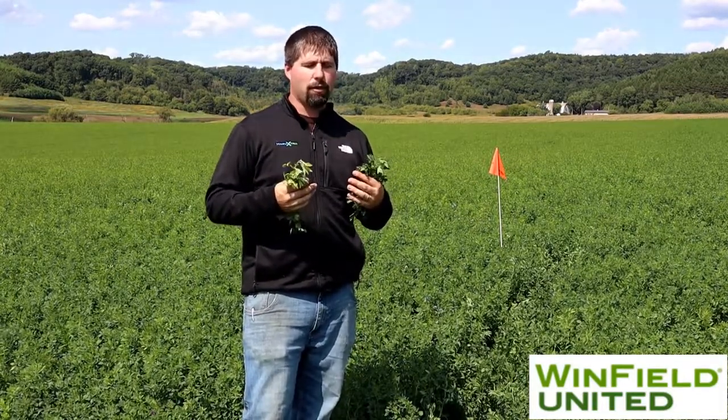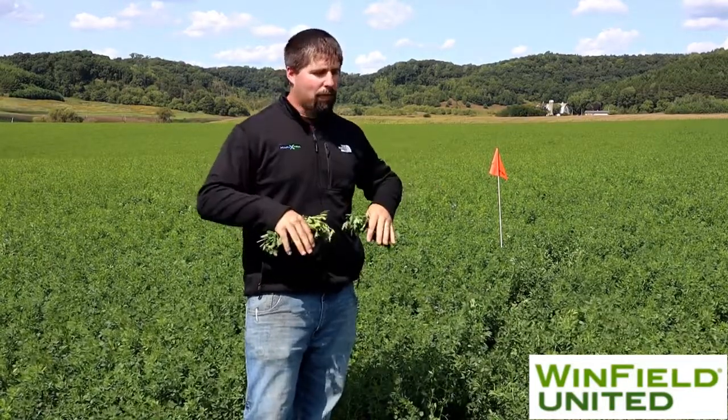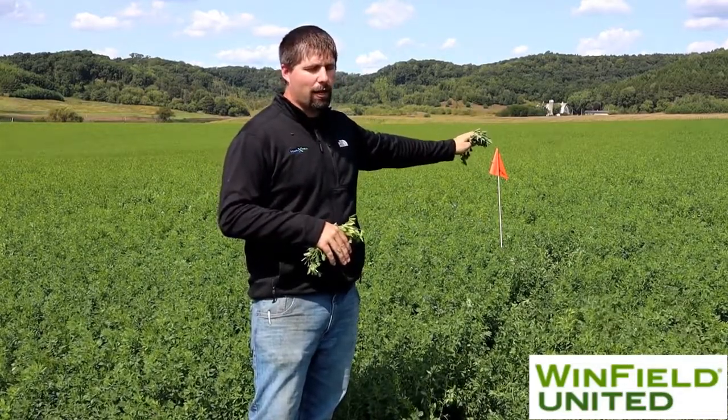The other thing you might notice in this stand behind me is that this was actually partially sprayed with micronutrients — a maximum boron product — as well as some fungicide and insecticide on the outside rounds. So right where I'm standing, or on the right side of the flag, you might notice it's a little darker green compared to the center part of the field that was not applied, which is a little more pale yellow.